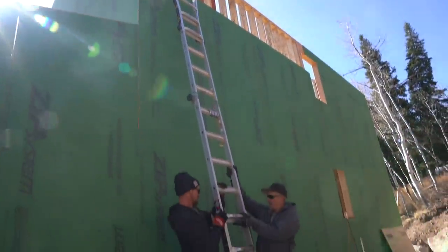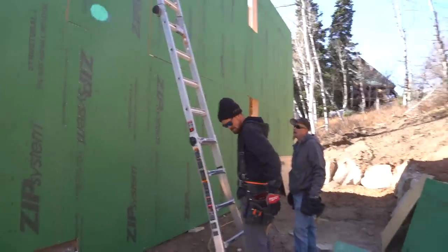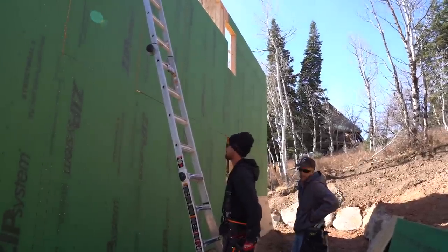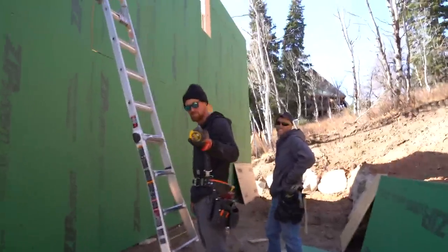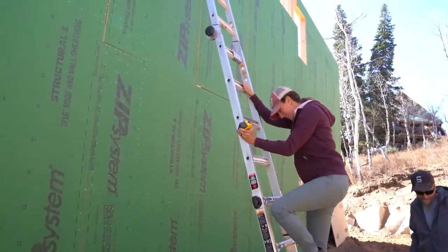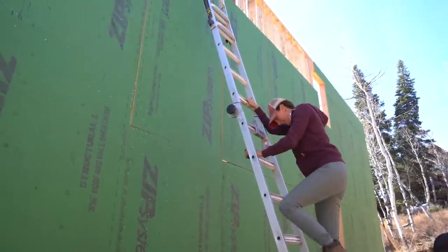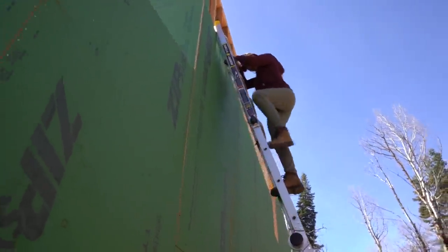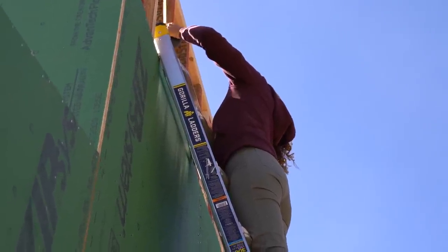Wow. All right. Peligro! At least if it goes one way or the other, it's got the studs to catch it. Very reassuring. Allie's taking the duty of climbing up to measure how big this last piece is. I'm going to zoom in so we can watch her face. How are you feeling? Feeling tall.